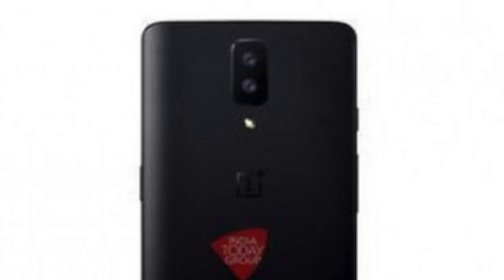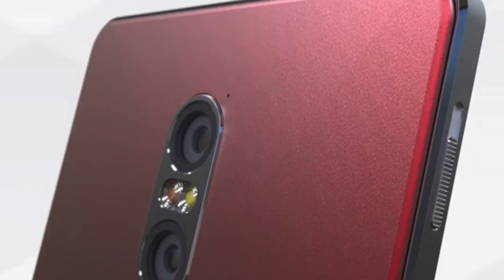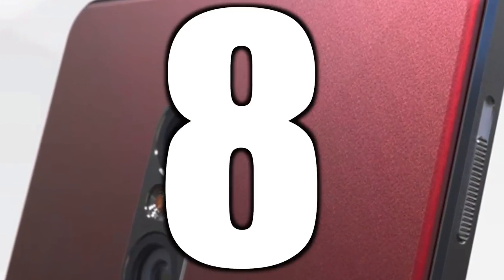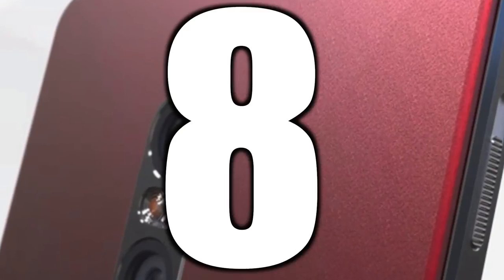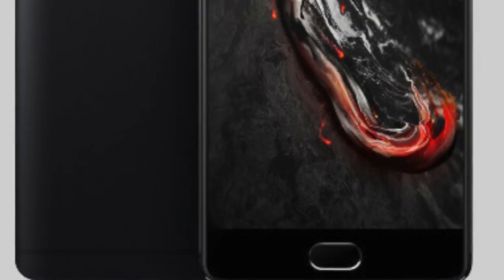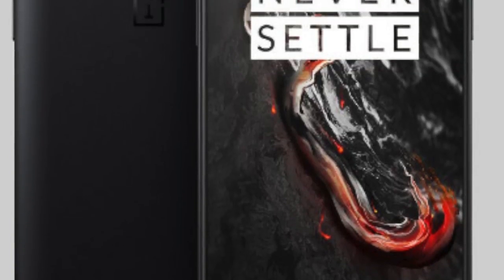The back and the sides remain metallic. According to a recent post, the OnePlus 5 is coming with a Snapdragon 835 and a whopping 8 gigs of RAM — that is twice what's in the Galaxy S8 Plus. The fingerprint scanner slash home key will stay on the front.